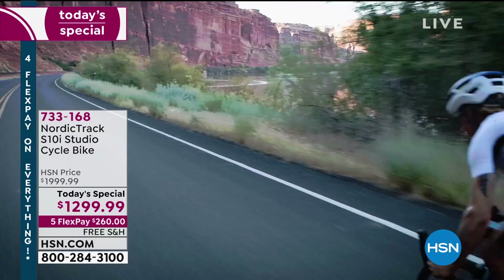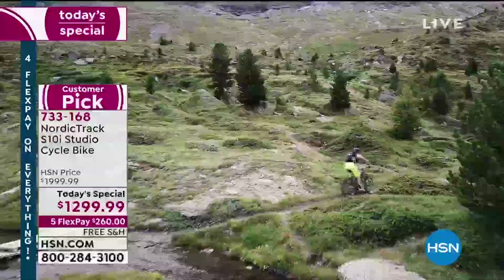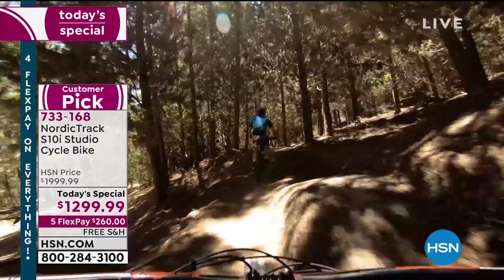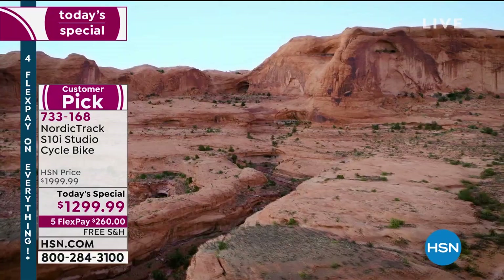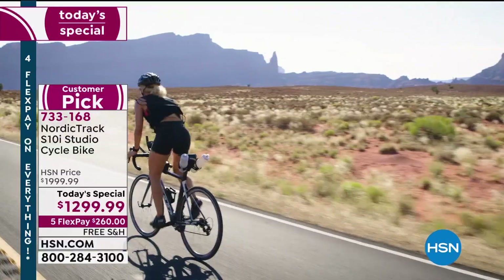These are professionals, and not only are you working out watching them, but you are being challenged the way they're being challenged. When they're going up a hill, your incline on your bike goes up. When they're going down the hill, your decline on your bike goes down. This bike has up to a 20% incline and a minus 10% decline. So you go up those hills, you go down those hills — you have a great time on your NordicTrack S10i.